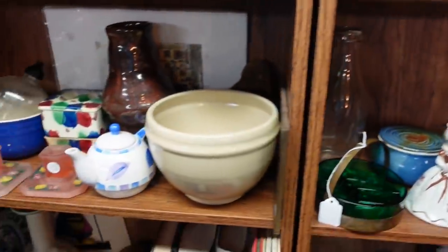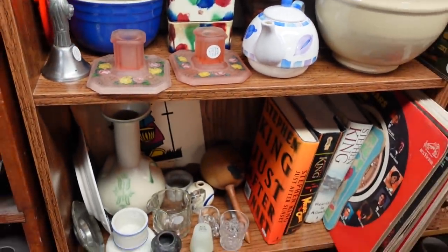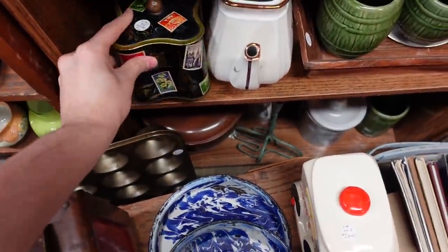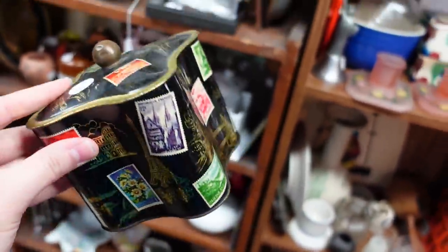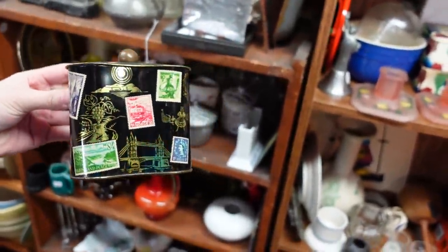Oh my gosh, and then these are really nice too — these little canisters. I like those little canisters. And then a tin for $3. Paris with stamps. That is made in Western Germany. I'm going to get that for $3. It's different — nice little tin.